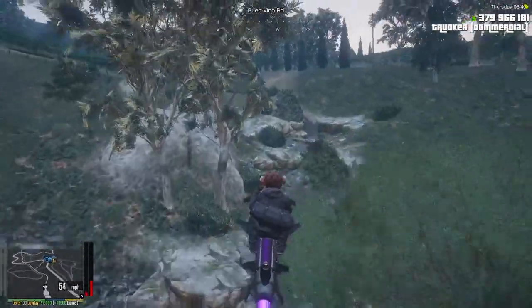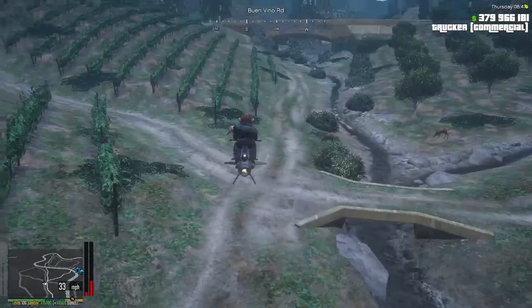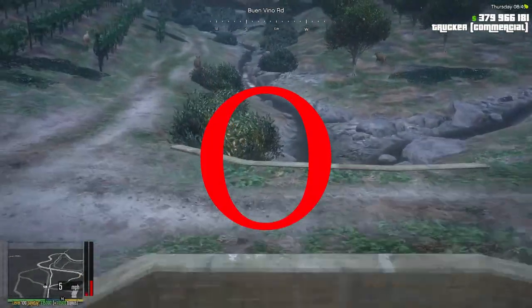Then you fly up the river to the bridge. The second spot is going to be on the bridge right here — this is the second one.